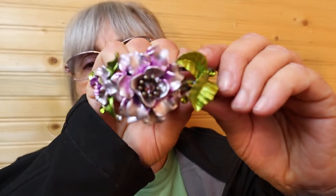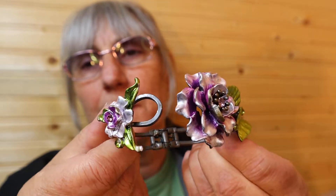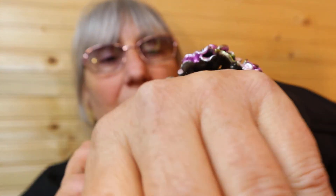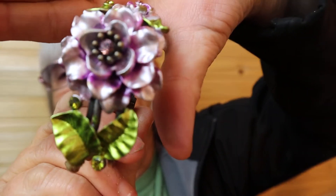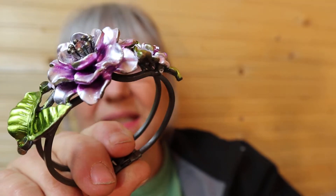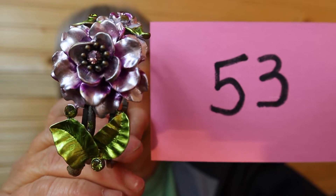Look at this bracelet. It's a nice heavy piece, so it's a clapper here. I'm just going to put it on my wrist. I do have small wrists and it fits me fine. I'm thinking that's probably 6 inch, 7 inch maybe. But look at the dimension of this piece. This is very, very nice. I'm not doing it justice, that's for sure. But this piece is $10, number 53.